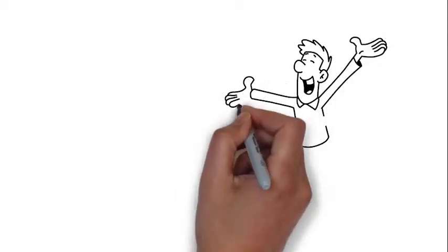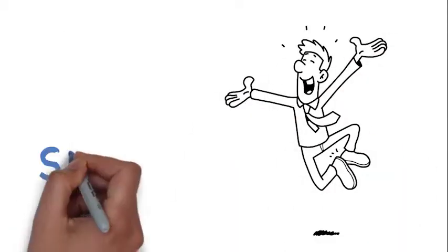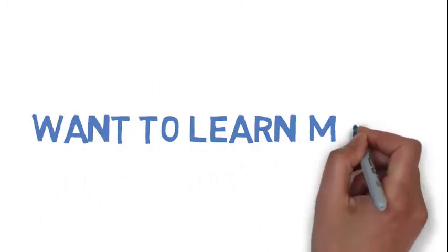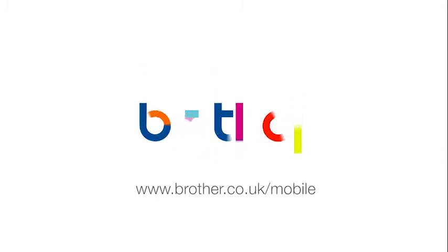Keep all your mission critical Brother printers up to date all the time. The app is available free on both Apple Store and Google Play. Want to learn more about Mobile Deploy? Visit Brother.co.uk